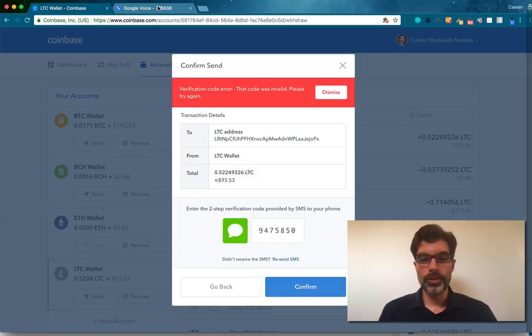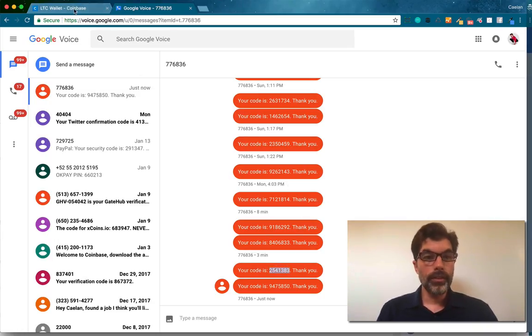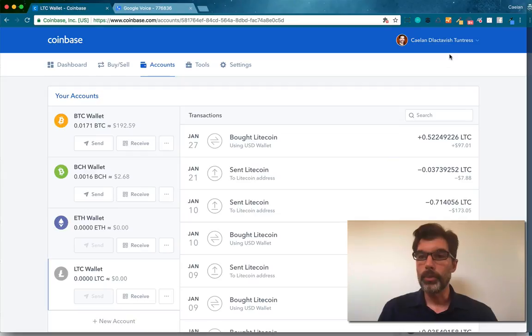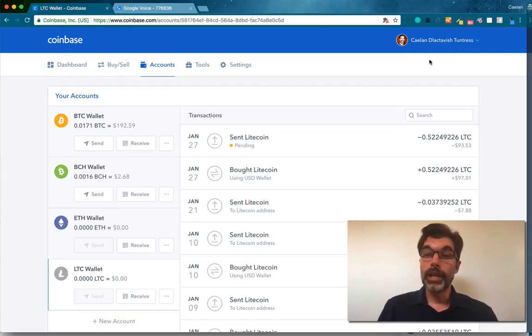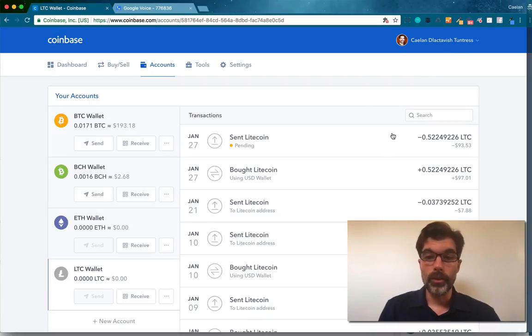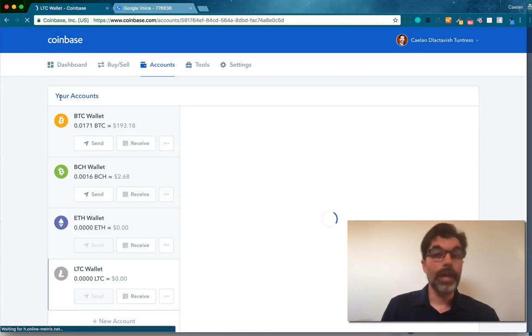My verification code is in error. I've noticed sometimes Coinbase will send multiple verifications. Because they're under such heavy strain — a lot of people are getting into crypto right now — the servers are messing up. You can see my name is messed up in the corner; it used to be Kalen McTavish Huntress and it changed to Kalen Delactavish Tuntress. I put in a support ticket a couple weeks ago and it's not going back. So be patient when doing things with cryptocurrency exchanges right now — they are under tremendous load and you find these kind of glitches.